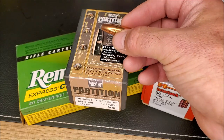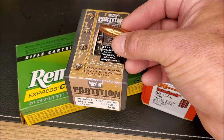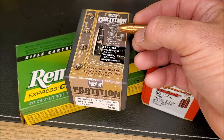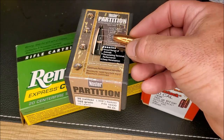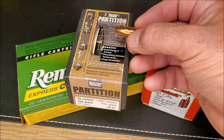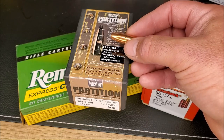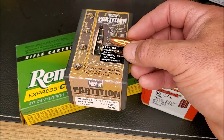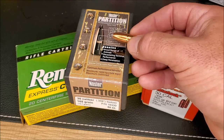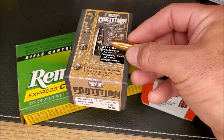No other premium hunting bullet performs across high and low velocities like the Nosler Partition does, and no other bullet has as many one-shot kills. In a world where ammo companies now care more about ballistic coefficients than terminal effects when designing hunting bullets, the old Nosler Partition defies the odds and keeps doing its job. Older, experienced hunters don't buy into all the marketing hype — they know that BCs don't matter when you have the skill to stalk and kill an animal within 300 yards. In a world where the Partition should be outdated, it continues to be the most widely utilized hunting bullet because it flat out works in the real world.